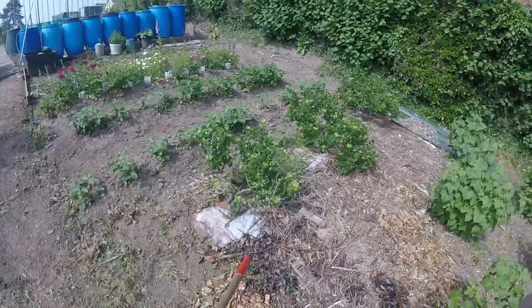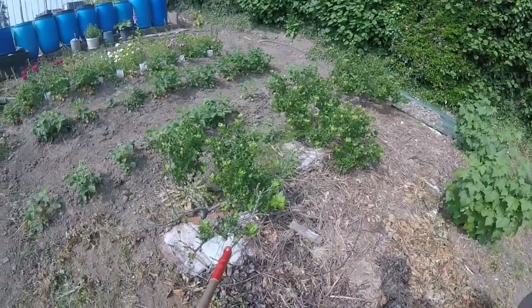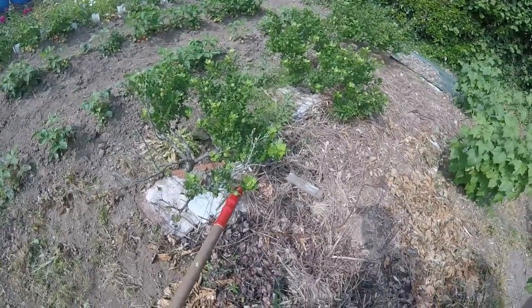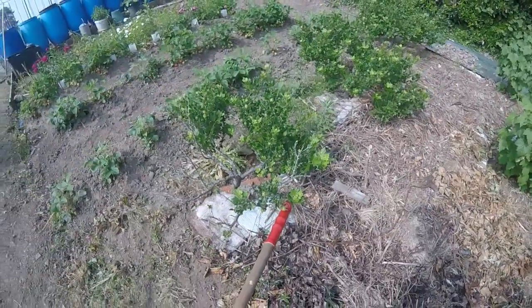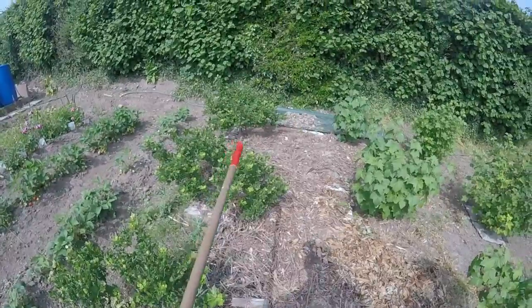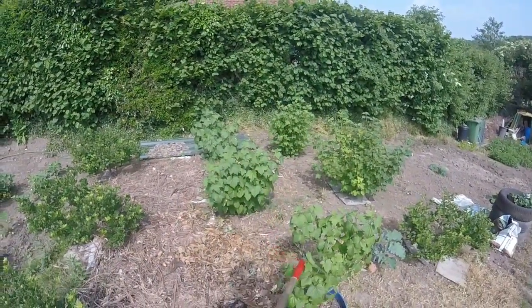I haven't filmed these before — I can see them quite easily but off camera you can't really see them. But the gooseberries are starting to come. I'll show it in contrast to the red — so they're coming nicely. Red currants over there as well, coming nicely.